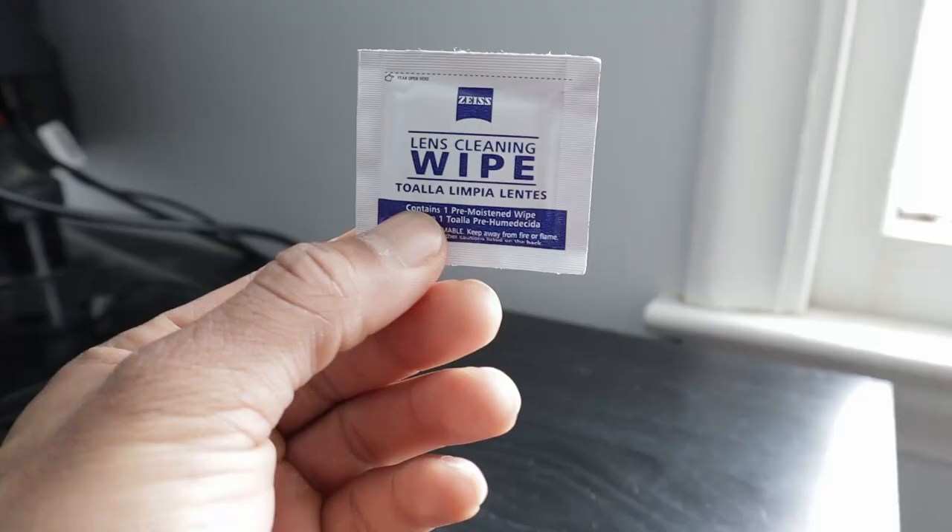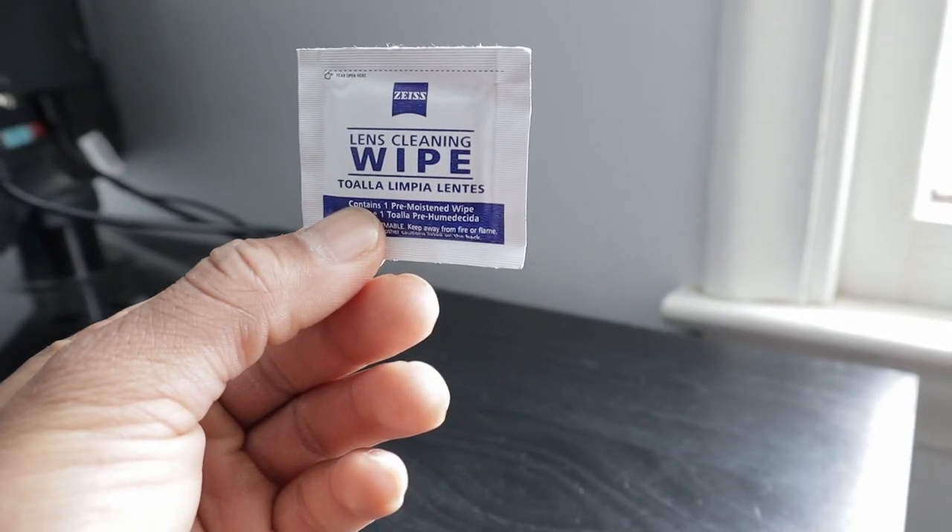Having all this gear would be a little pointless if it got dirty and you didn't have a way to clean it, so I strongly suggest some sort of microfiber towel, or these alcohol cleaning wipes — super light and super helpful. If your gear gets dirty while you're traveling, you can just clean it and it's going to work perfectly.